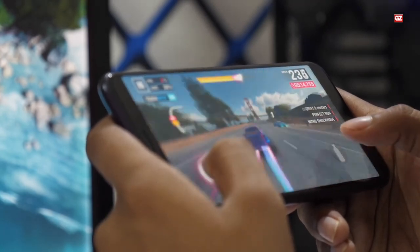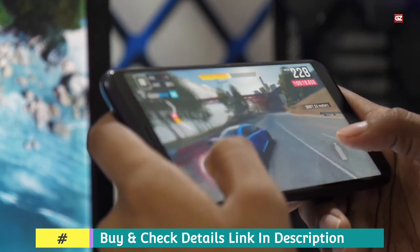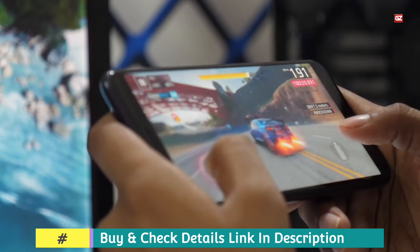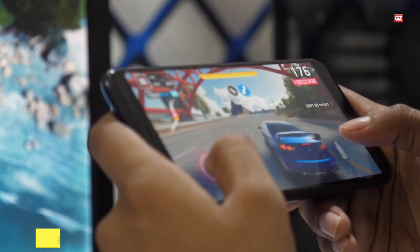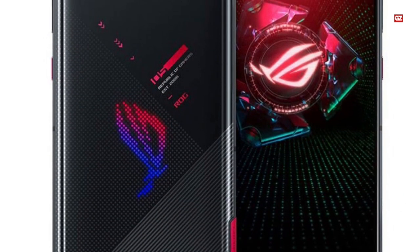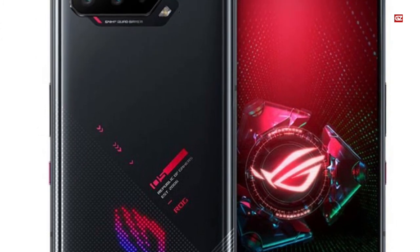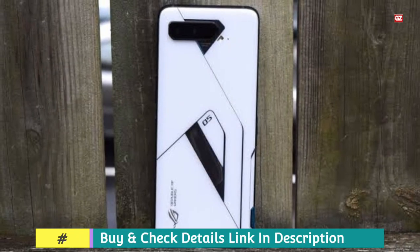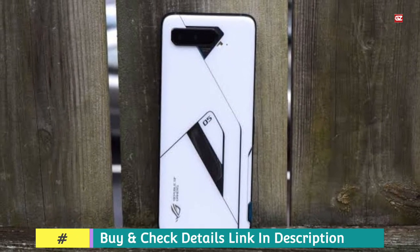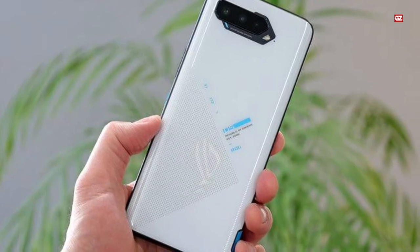On the front, the ROG Phone 3 is equipped with a 24MP sensor with an f/2.0 aperture, along with Sony's quad-Bayer technology for improved low-light performance. Around back, Asus upgraded the camera system with a triple-lens setup including a 64MP Sony IMX686 camera with an f/1.8 aperture, a 13MP ultra-wide sensor at 125 degrees with an f/2.4 aperture, and a 5MP macro lens with an f/2.0 aperture. Overall, the ROG Phone is capable of taking serviceable photos, though not what we'd consider best-in-class.